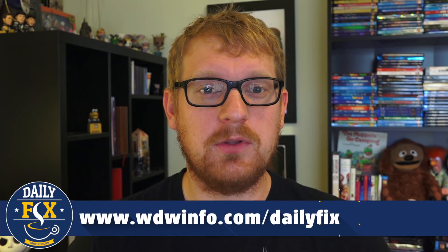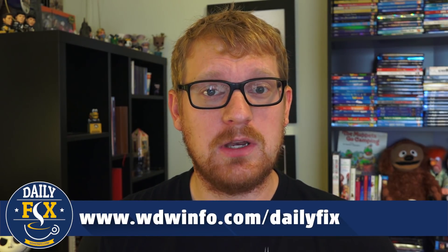For links to more information on everything discussed in today's Diz Daily Fix, please visit the Daily Fix main page at WDWinfo.com/dailyfix. That's going to do it for me today. We'll be back with you tomorrow for the next installment of the Diz Daily Fix. Have a great day, everyone.